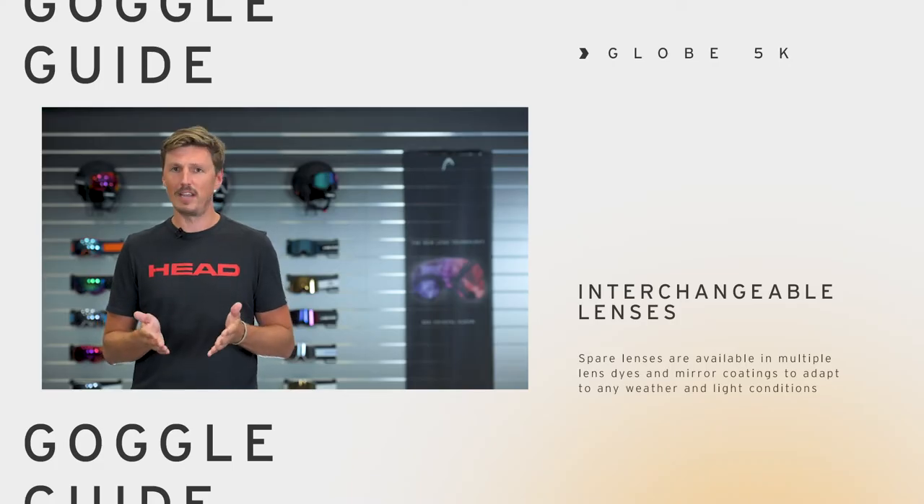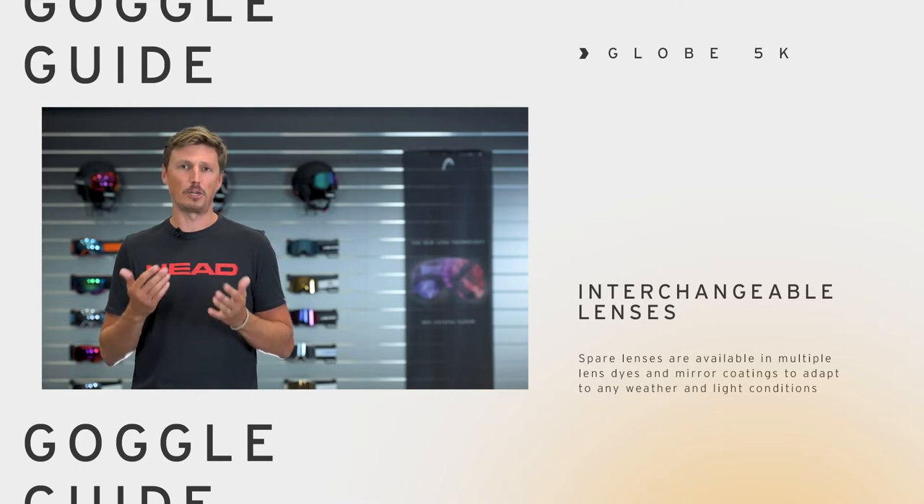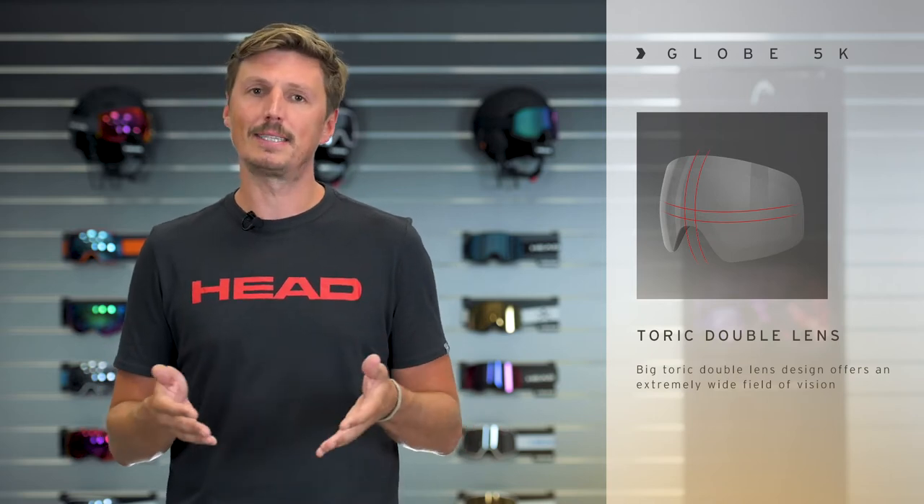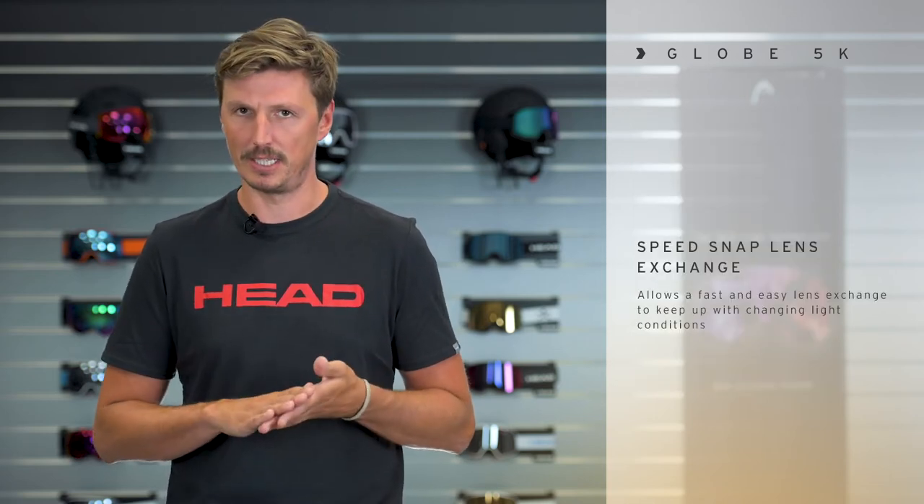There are several lens tones available that you can choose from to match your personal preference and also adapt yourself to changing weather conditions. The GLOBE has an extreme wide field of vision and lenses can be exchanged very easily with our speed snap lens exchange system.